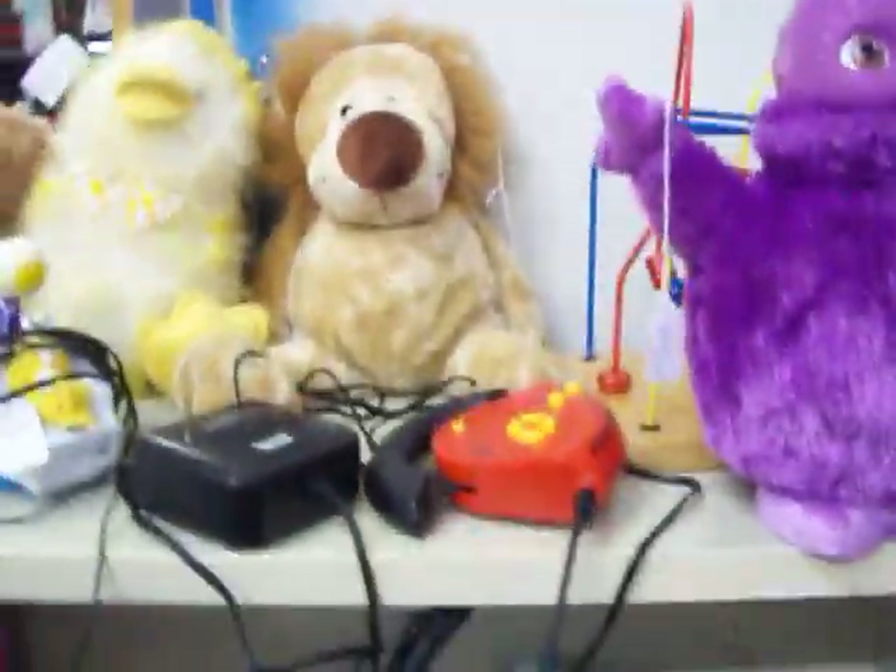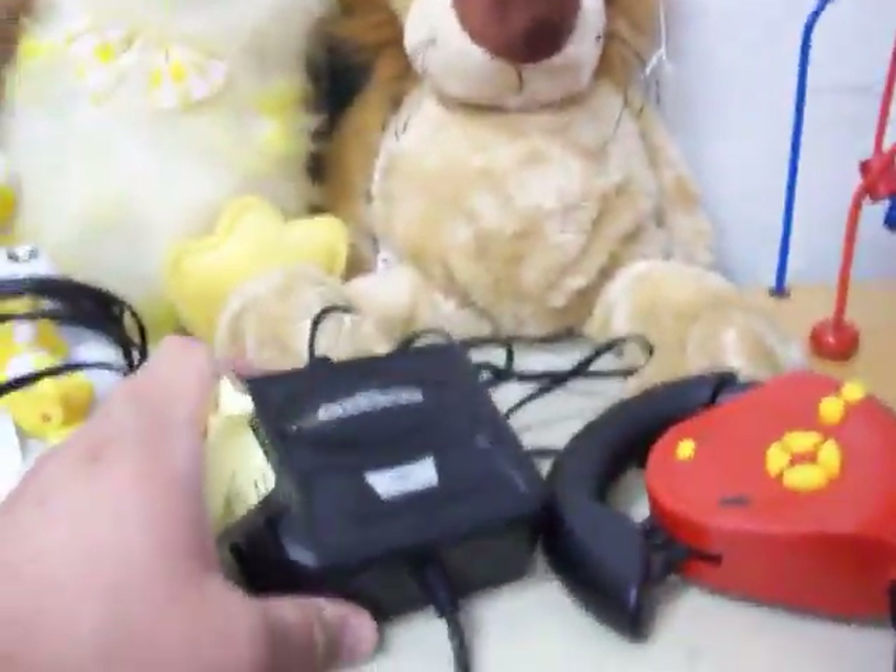Have some more toys here — some little plug and play video games that plug right into your TV, a few stuffed animals, and a big police car right there.